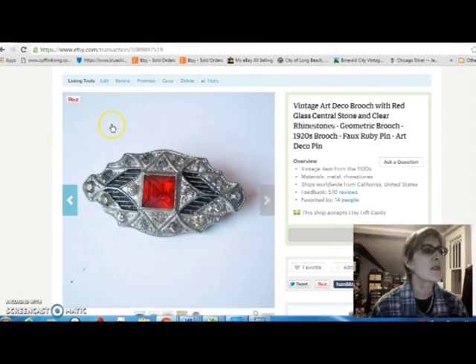And this sold to the same person. It's another Art Deco brooch, 1920s to 1930s. I paid $5 for that at the flea market and sold that for $22.